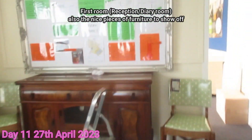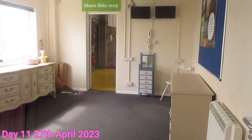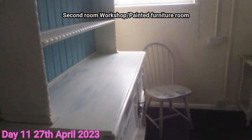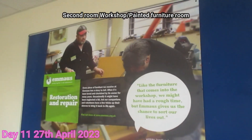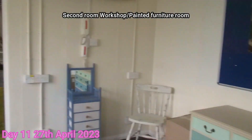And the second room — all the painted stuff into the shop. We're going to have all the good stuff in here and the reception desk there.